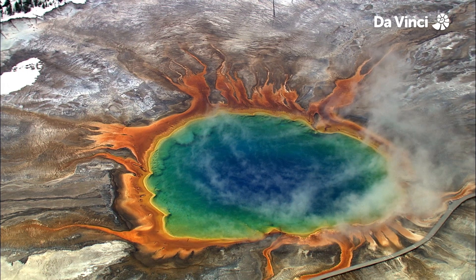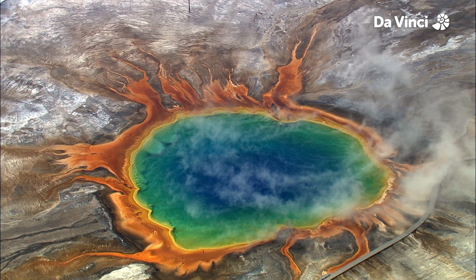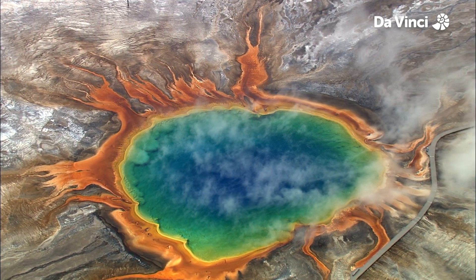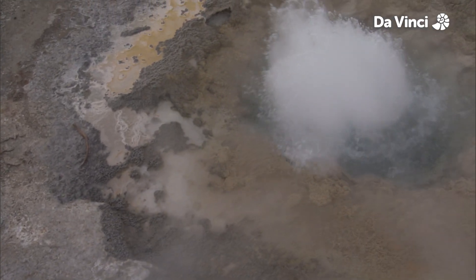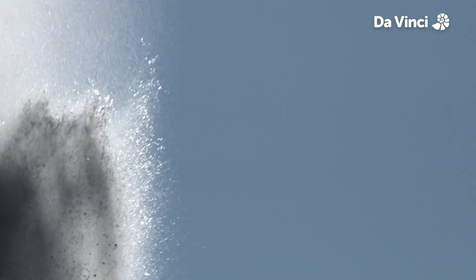The Grand Prismatic Spring is a spectacular sight to behold, from the deep azure centre, through green, yellow, orange, all the way to rusty red. Don't get too close though, it's exceptionally hot. Water is heated underground through geothermal activity and rises through cracks in the Earth's surface.